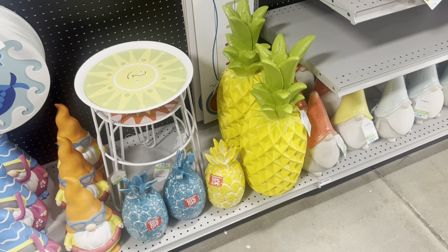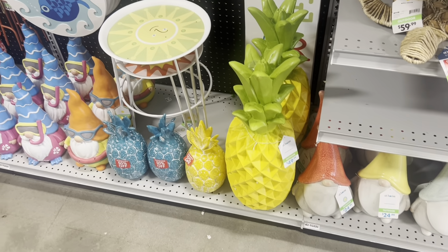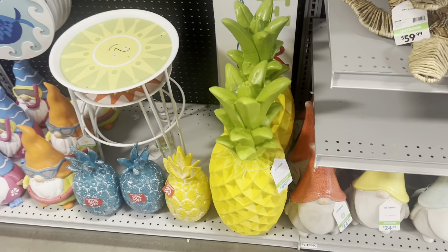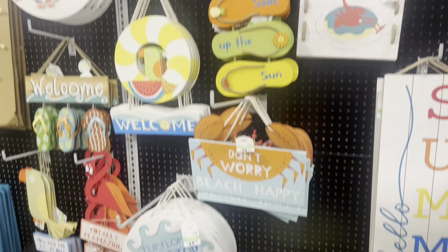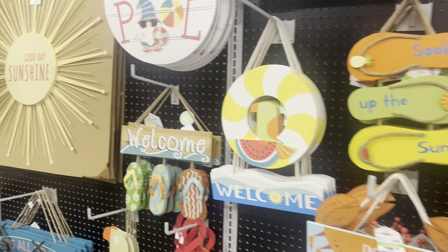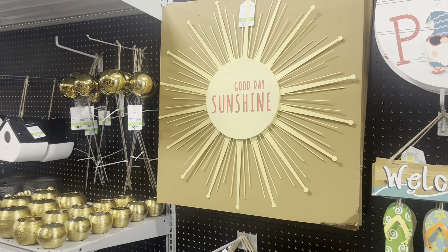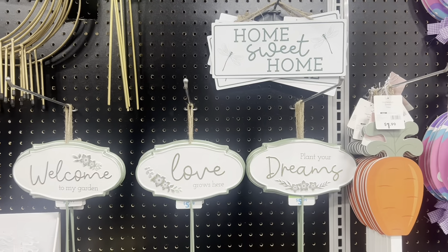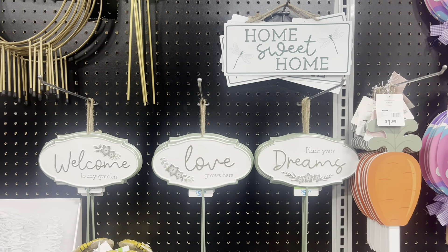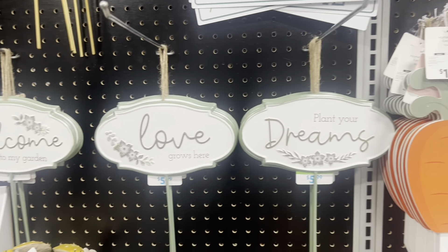$4.99 for the pineapple fans — look at this cute jumbo pineapple, very tropical, very springy. They are $49.99 for out in the garden. Another garden section — out by the pool they've got pool signs, 'Welcome to Our Pool,' and how pretty is 'Good Day Sunshine' for $39.99. Some cute yard picks and hanging signs: 'Home Sweet Home,' 'Plant Your Dreams,' 'Love Grows Here,' 'Welcome to My Garden' — these are $5.99 each, great deal.